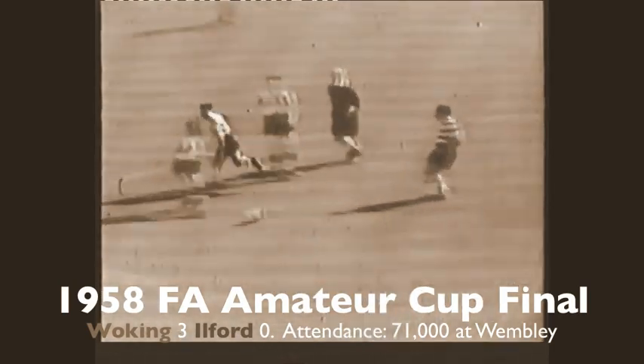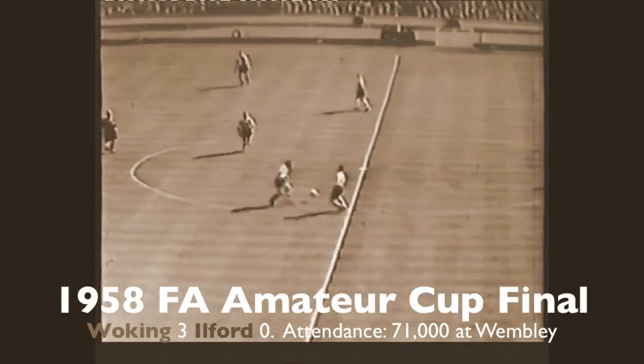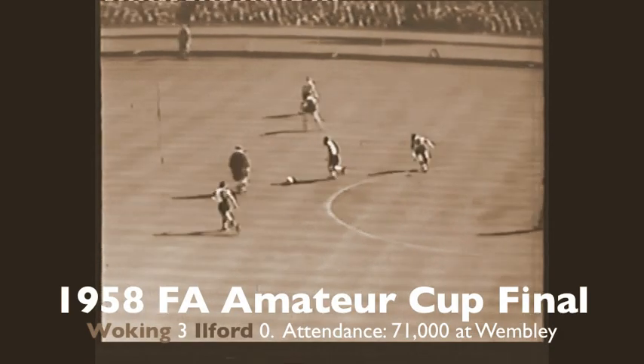It's Ilford who start this Amateur Cup Final — Ilford in the hoops shirts — against their league rivals Woking. Ilford starting as definite second favourites, but they know they've won against them before. An international forward line: four of the five Woking forwards are international, so the Ilford defence will have to be on top of its game.